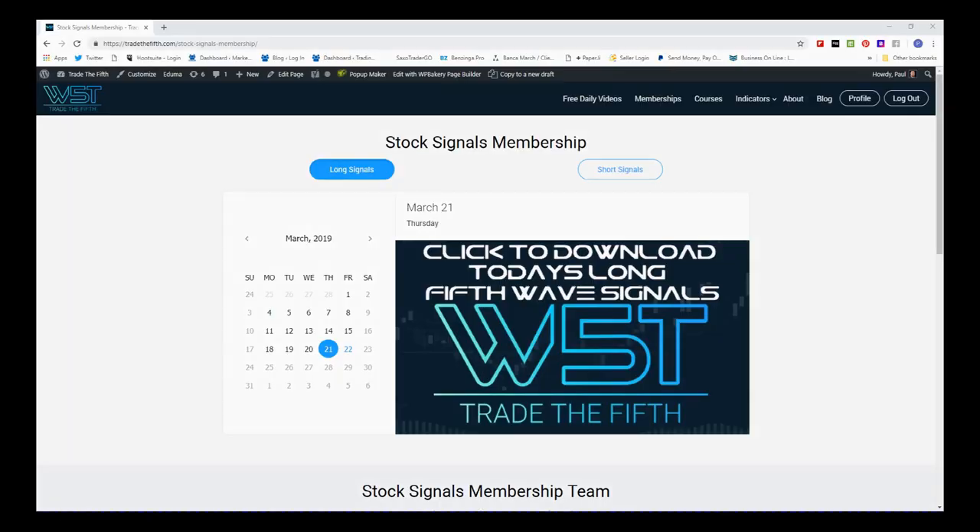Hi, this is Paul from TradeTheFifth.com and this is my daily stock signals video for Friday the 22nd of March. I'm going to look at our stock signals membership today and talk about building a watch list.